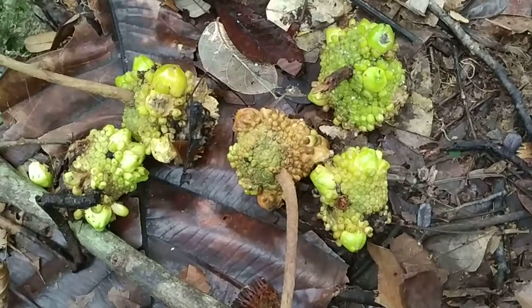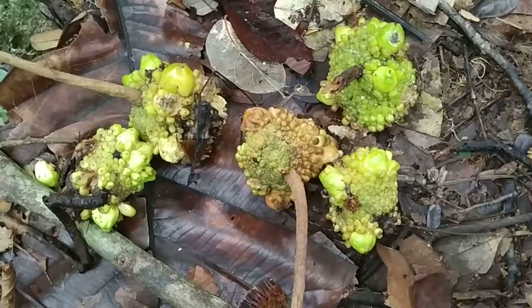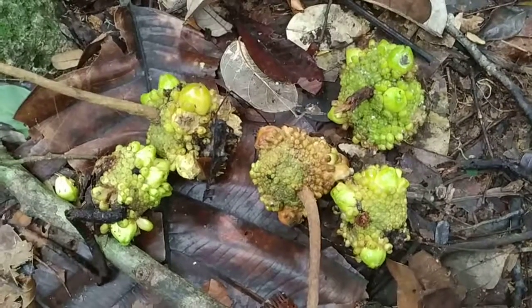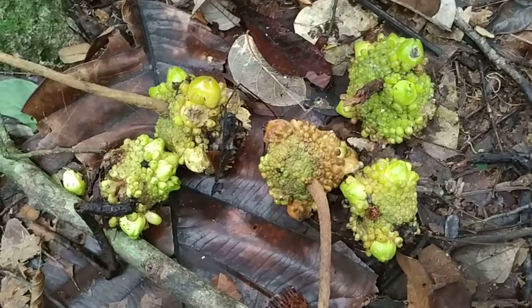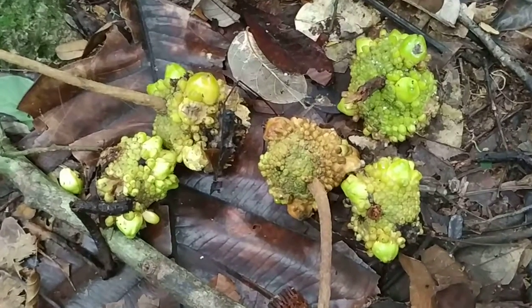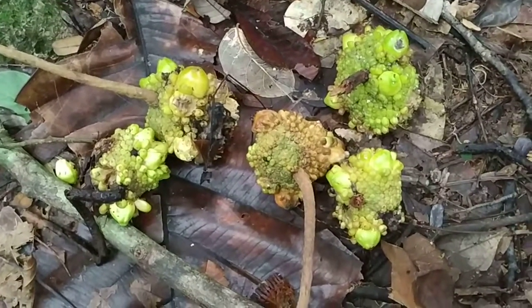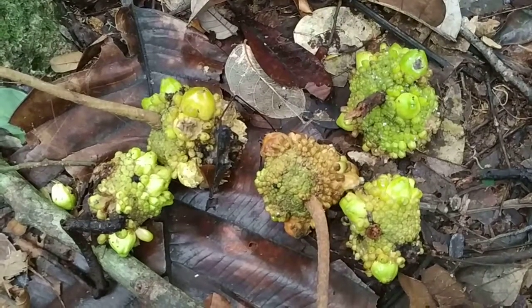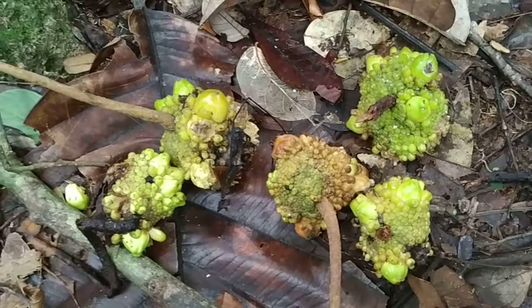Hi folks, I'm in the Rinchan Recreational Garden near Serian in Borneo, and this is some sort of crazy fruit forest — really crazy. This here is one of the most hyped fruits of Borneo.